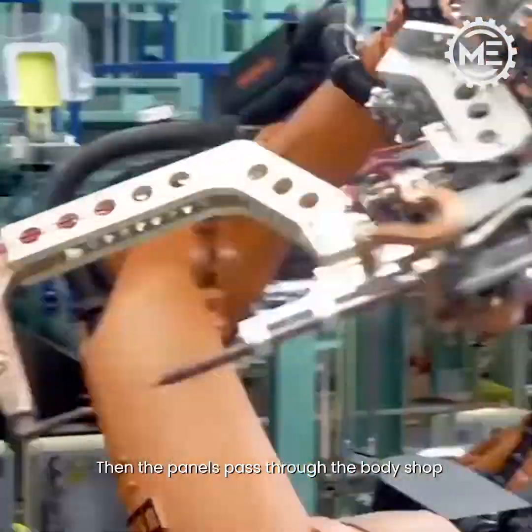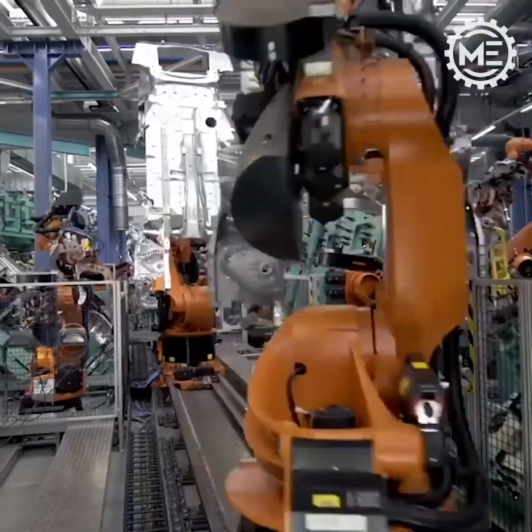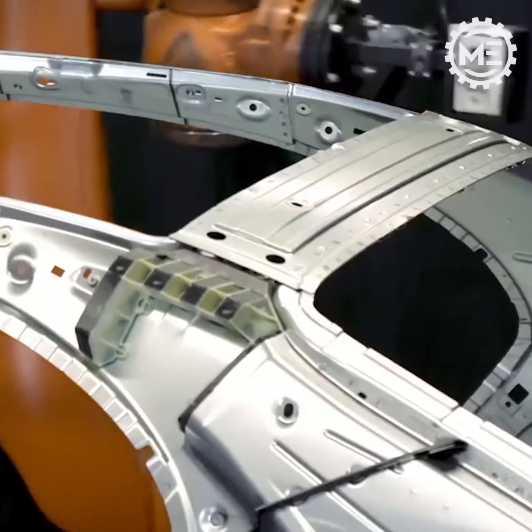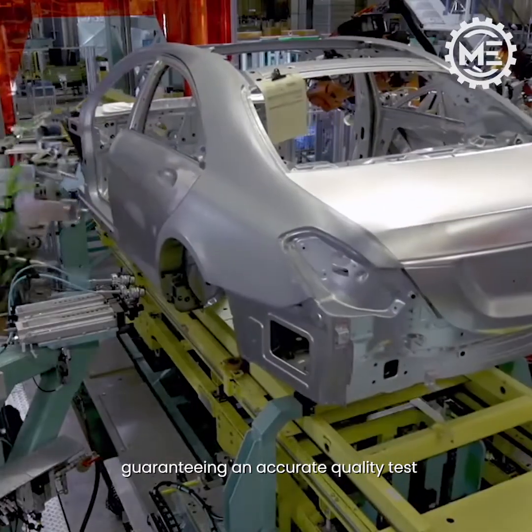Then the panels pass through the body shop. After that, the body is inspected by laser, guaranteeing an accurate quality test.